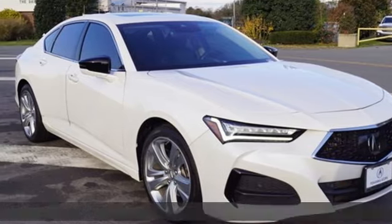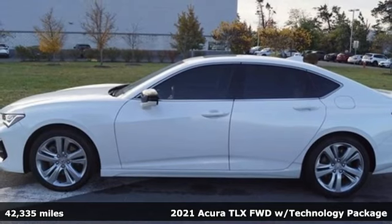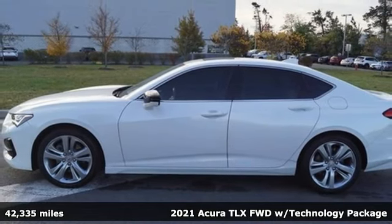It's a 2021 Acura TLX. Power and control put exhilaration front and center, and yes, it's that kind of thrill.